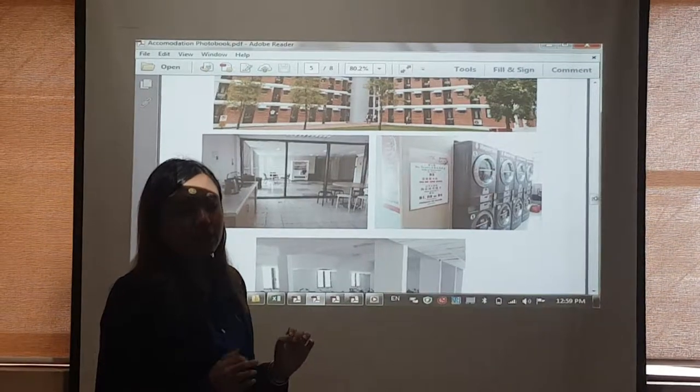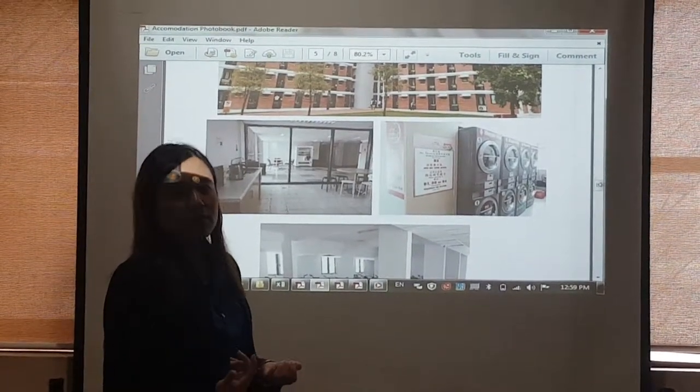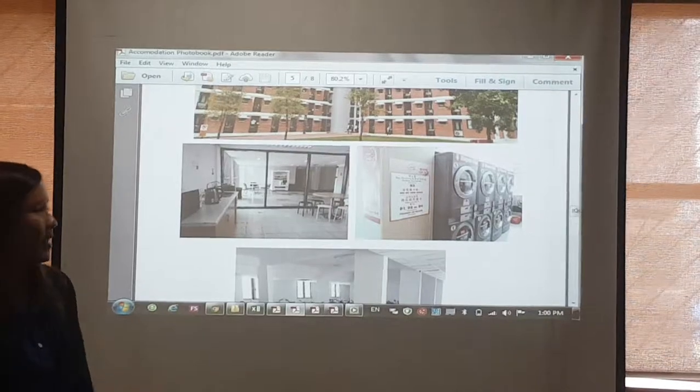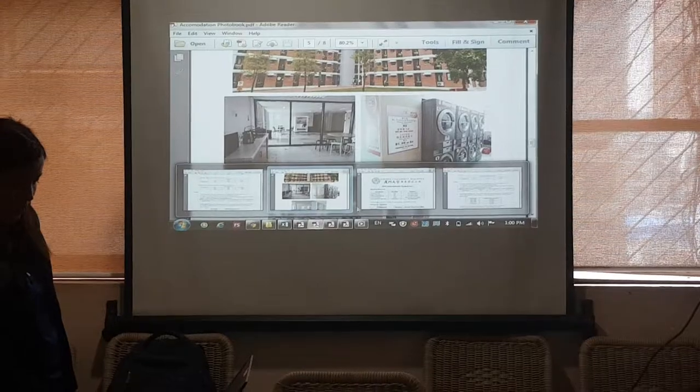8 ringgit. We can wash 13 kg of clothes — so it's for washing and drying. That's why you don't need to hang your shirt; you just put it in, wash it, dry it, and then settle. So this is our fees for accommodation. These are the fees to study here.